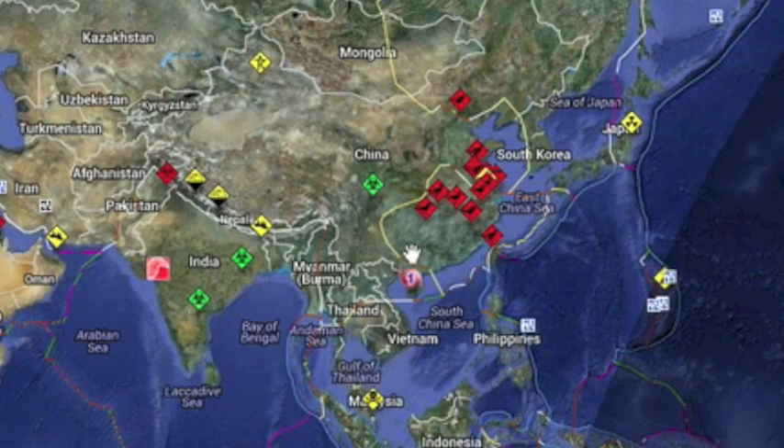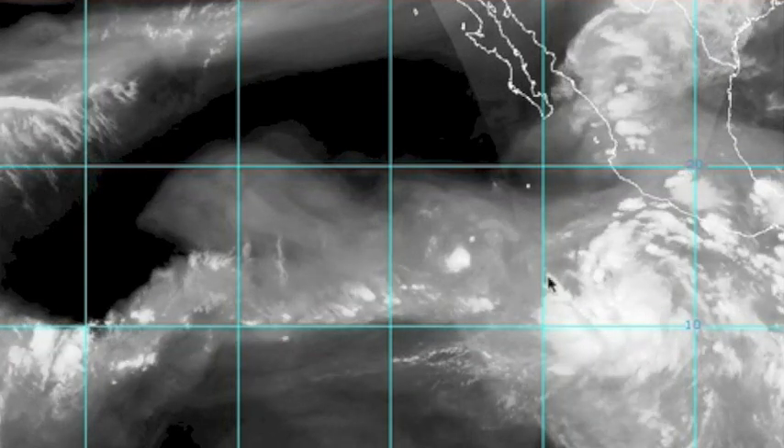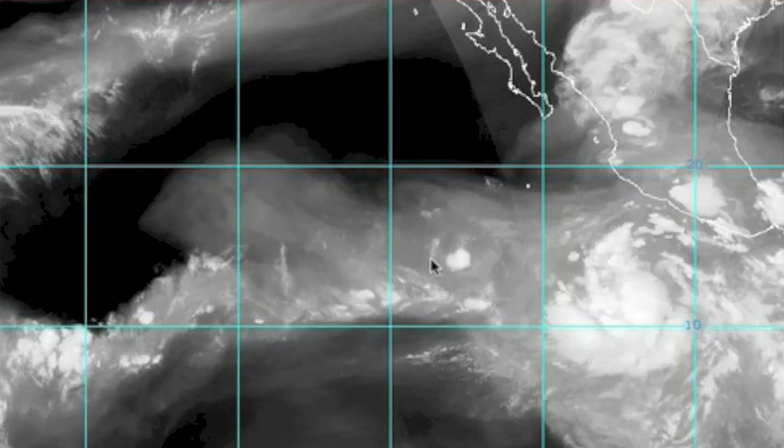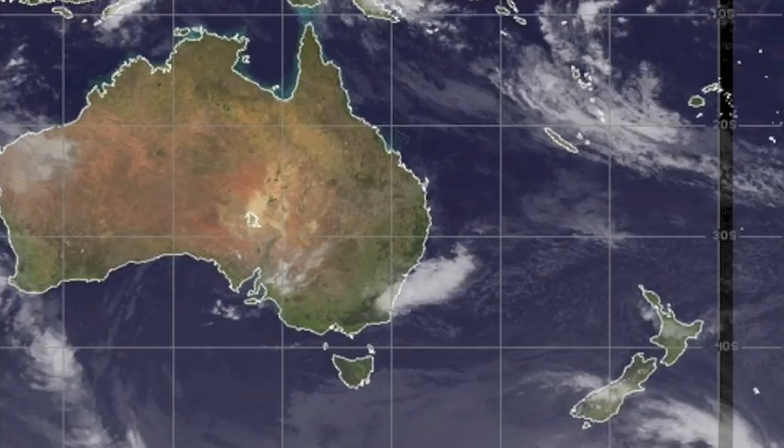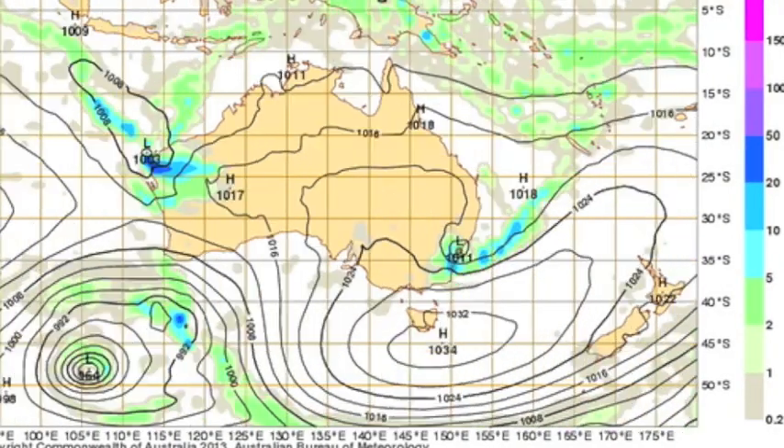A Tropical Storm anticipated for days is about to finally make landfall in Vietnam. We have two chances for tropical development south of Mexico — they'll either cooperate or be destroyed by their rivalry.